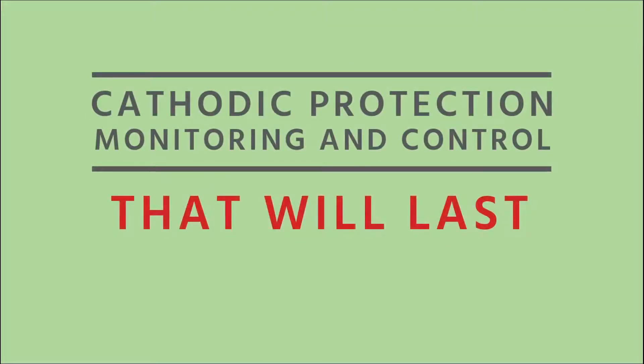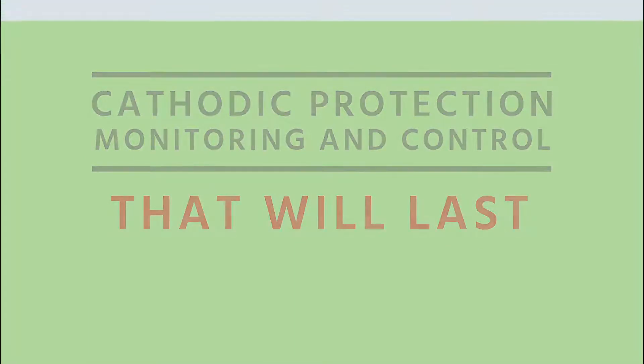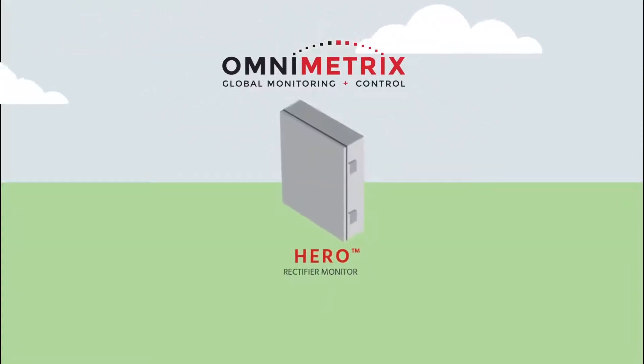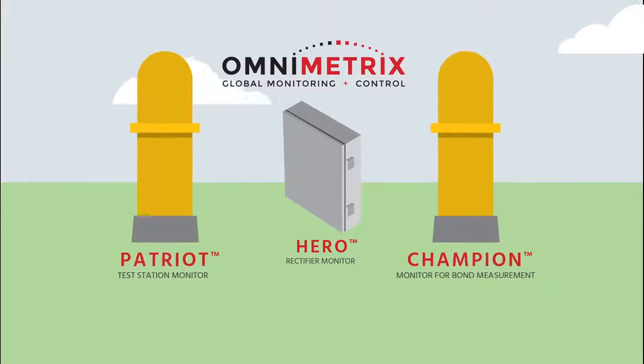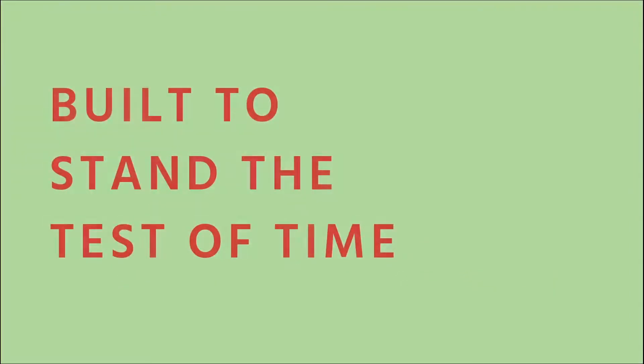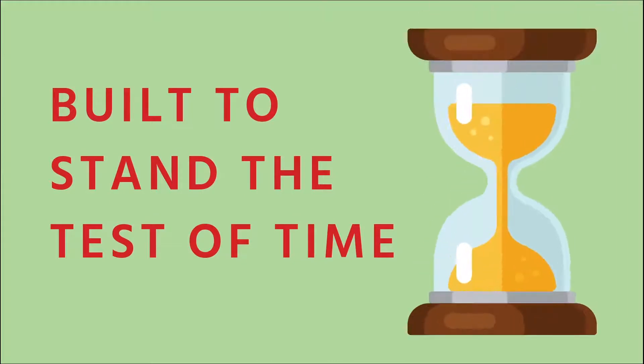One of those tools is cathodic protection monitoring and control that will last. Omnimetrics understands and offers the longest lasting, most reliable remote monitoring and control available for oil and gas pipelines. Our remote CP monitors are built to stand the test of time.